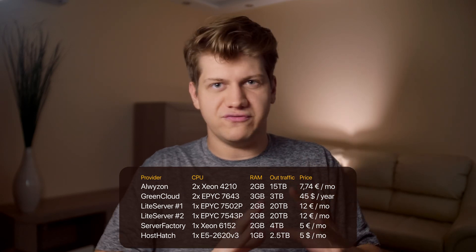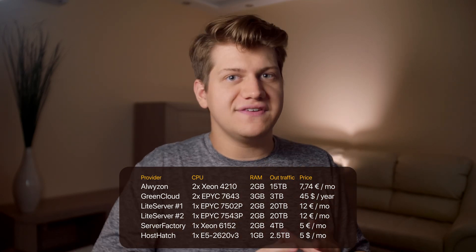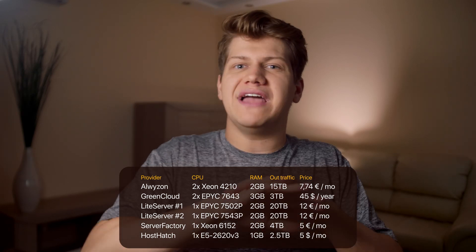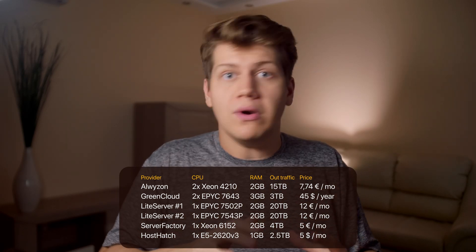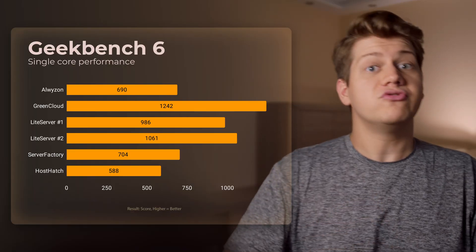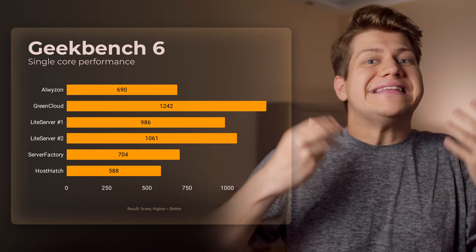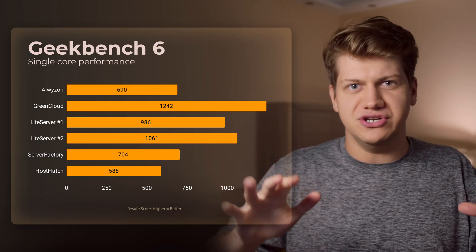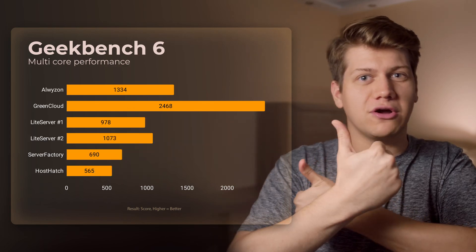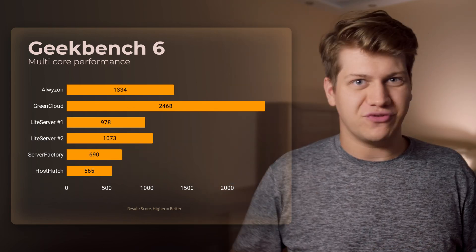If we add specifications to the table we can already see some differences. LightServe and Alvizen give you way more traffic. Alvizen and GreenCloud should have the most power in terms of CPU and RAM. Now let's test how they perform in reality. Looking at Geekbench 6 results, GreenCloud has the best single-core performance by a huge margin — more than two times better than HostHedge — and the multi-core difference is even larger.